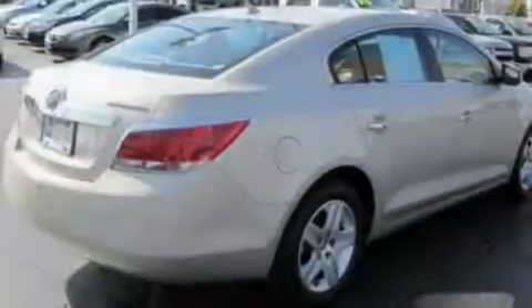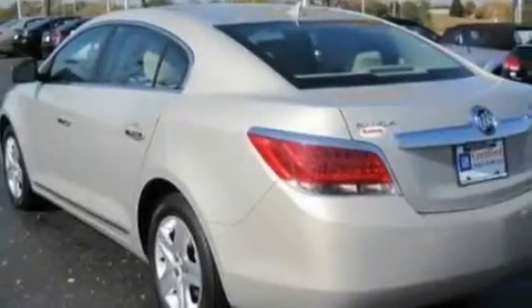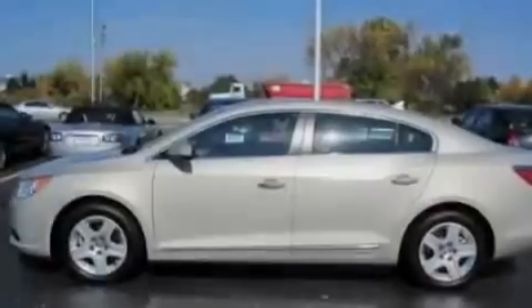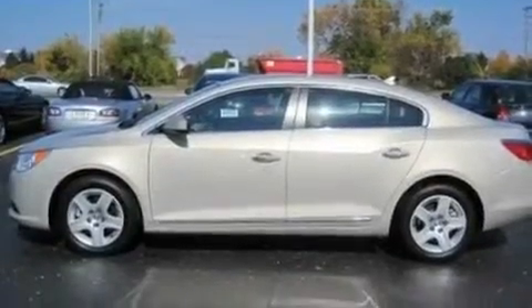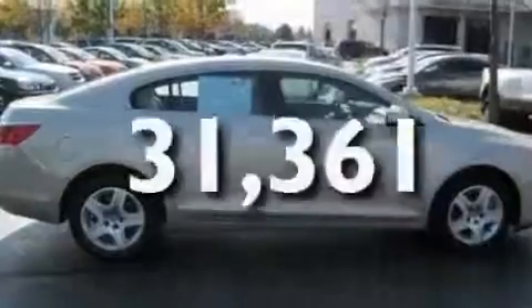Its top features include dual power seats, air conditioning with automatic climate control, cruise control, satellite radio, a leather-wrapped steering wheel, performance tires, a security system, a low tire pressure indicator, steering wheel controls, and this vehicle has fewer than 32,000 miles on the odometer.